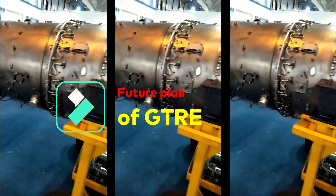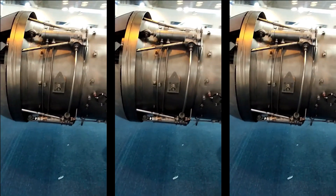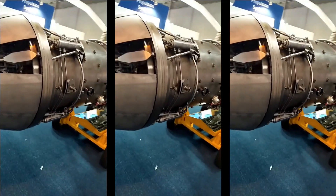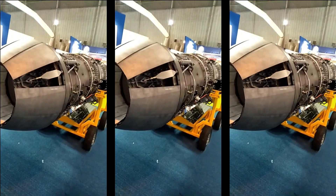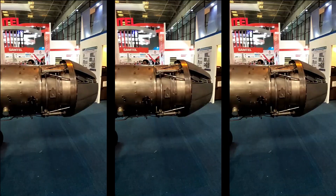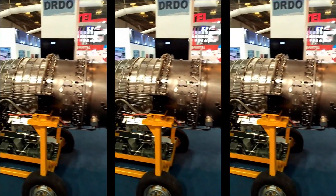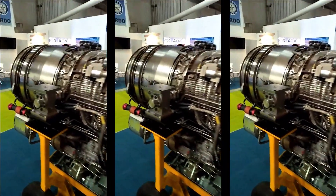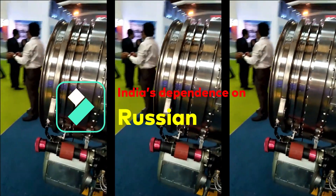The technology demonstrator engine has been realized and the performance and operability of the engine at GTRE have been successfully demonstrated. GTRE has planned performance and operational tests across the flight envelope at an altitude test facility in 2022. The initial flight release certification of the engine is planned to be completed by 2024.